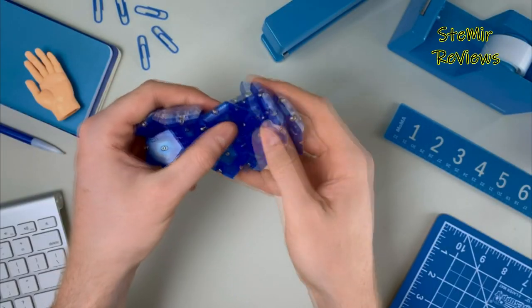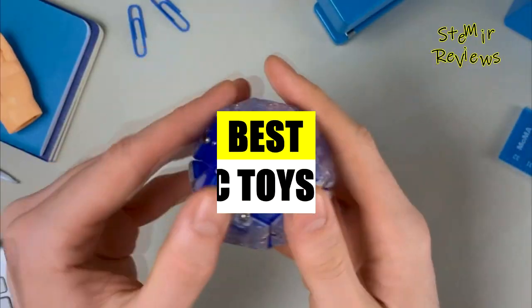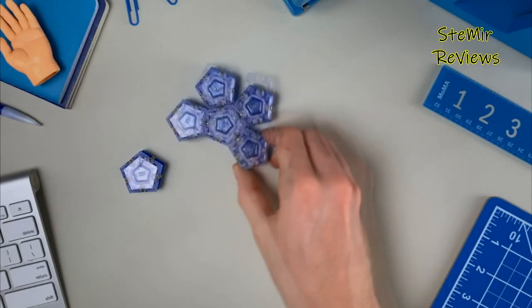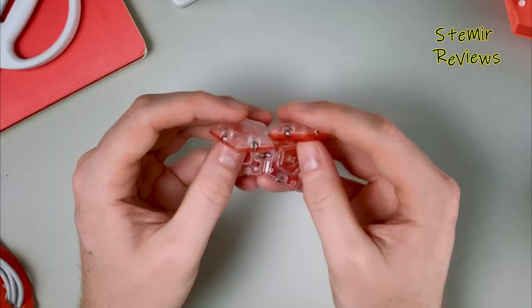Hi and welcome back to my channel. In today's video, I am thrilled to share with you the newest magnetic toys for kids on the market. Don't forget to subscribe and hit the like button to stay tuned for my upcoming videos. Let's jump right into the review.